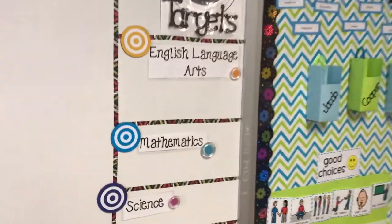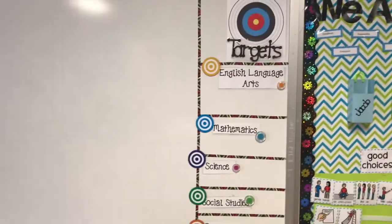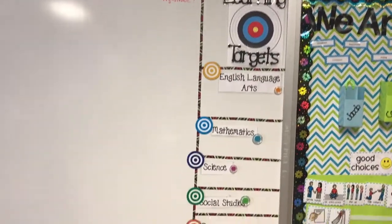Here is where I'm going to put my learning targets — those are just my 'I Can' statements, so that every large group session we read the 'I Can' statements together.